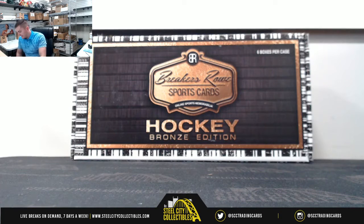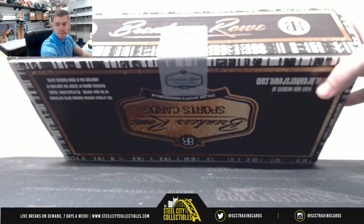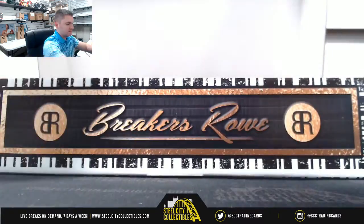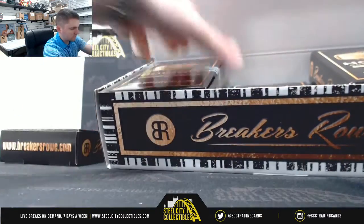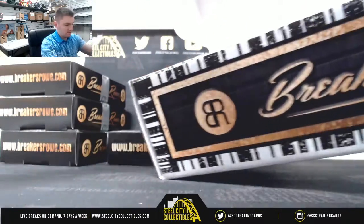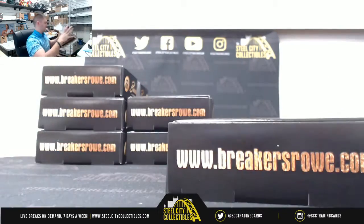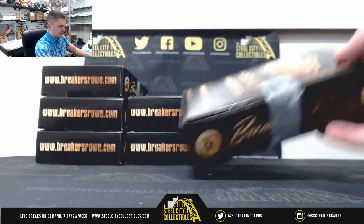Next up for Ben, we have our 2018-19 Breakers Row Hockey Bronze Edition 6 Box Case. Good luck. Alrighty, we got 6 boxes, good luck.